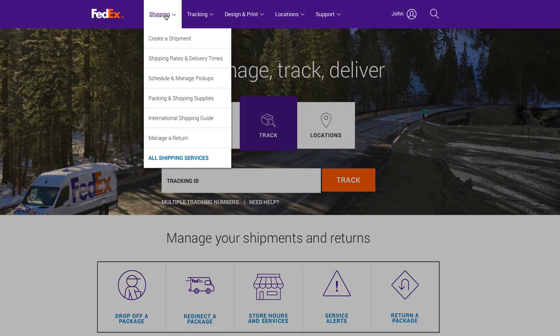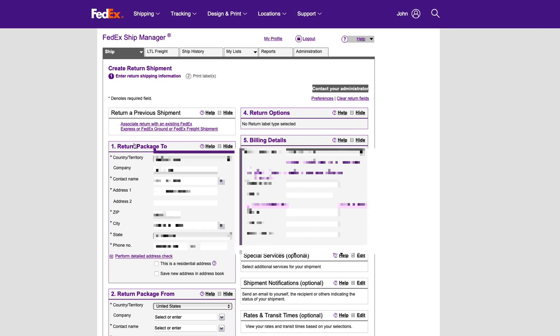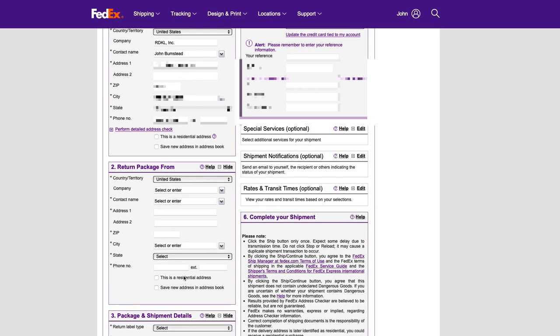Just log into the FedEx account that you now have, click on Shipping, and then choose Create a Shipment — the standard shipping screen shows up. To make a return shipment, it's a little bit hidden, but you click the arrow by the ship button up here, and you can choose Create Return Shipment. This form is exactly the same, except you can see the Return Package To field, which is automatically set to you, and then you have to fill out the Return Package From section. Beyond that, it's just like a regular label.